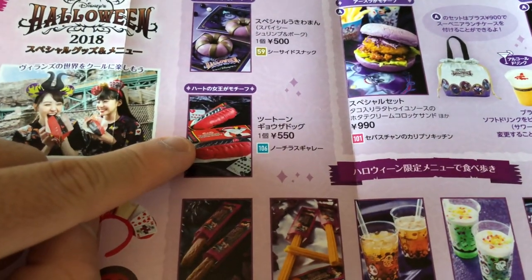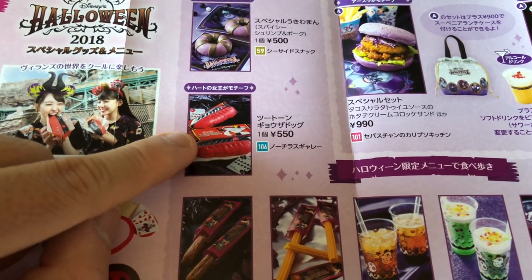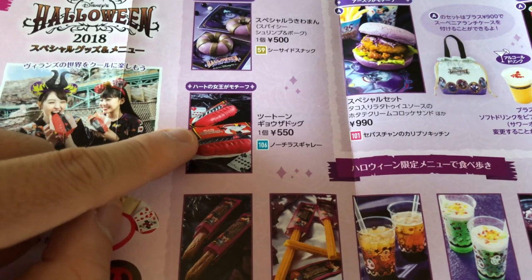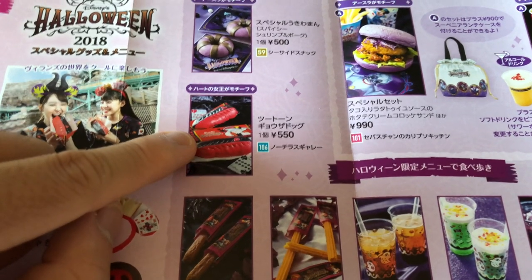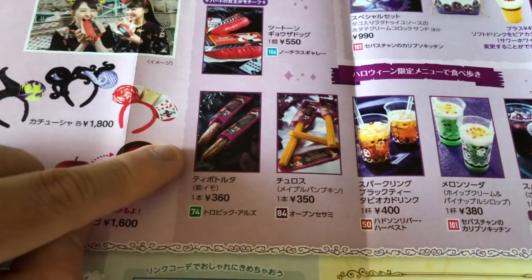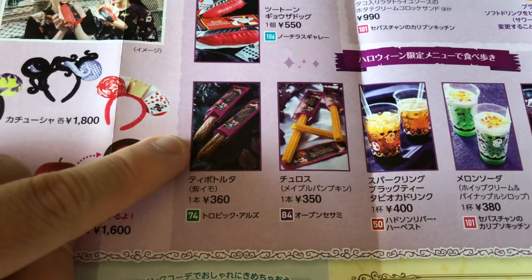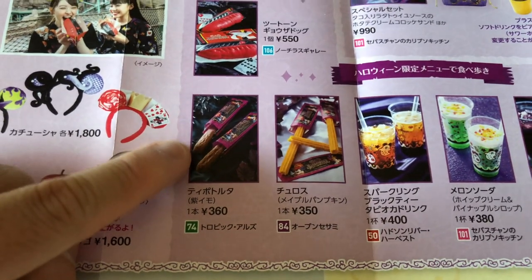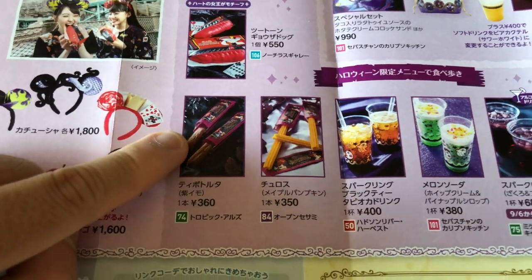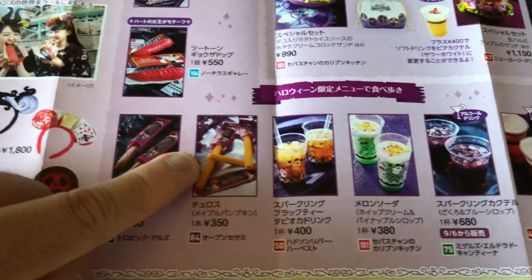We also have the two-tone gyoza dog, which is really good. You'll get this in Mysterious Island. And of course some more snacks — a purple sweet potato tabletop torta, same as they have at Disneyland, and the maple pumpkin churro.